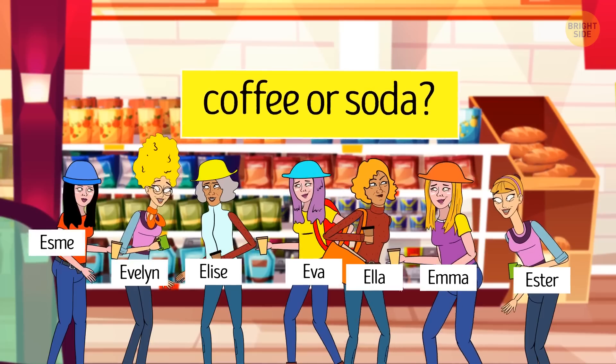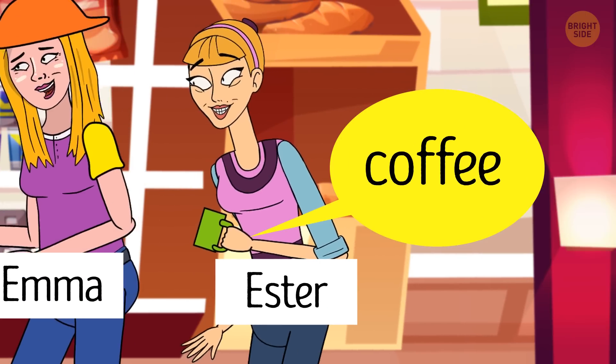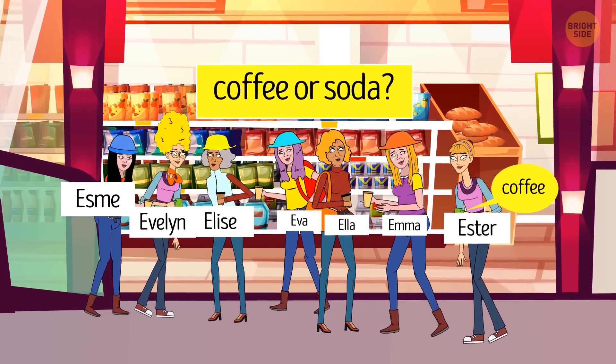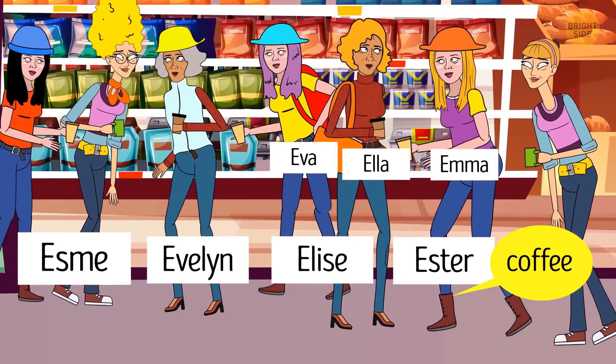Esther is drinking coffee. The secret to figuring out the answer is in the girls' names. Esme, Evelyn, Elise, and Esther all have two letter E's in their names.